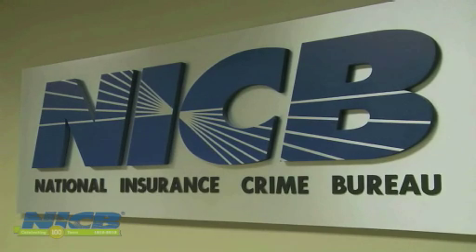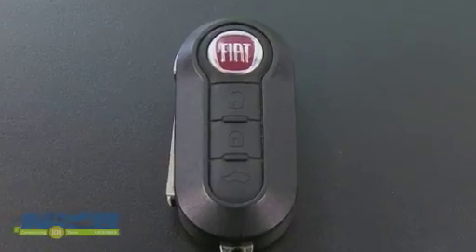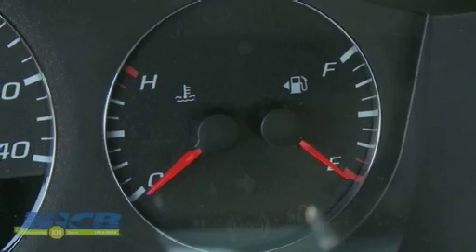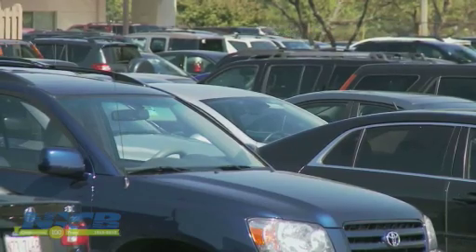NICB is working with its member companies, law enforcement, and the vehicle manufacturers to monitor key code transactions and arrest criminals who are taking advantage of the system. But even as the manufacturers develop new technology to stop the crooks, the criminals are hard at work trying to find a way to beat it. For the National Insurance Crime Bureau, I'm Roger Morris.